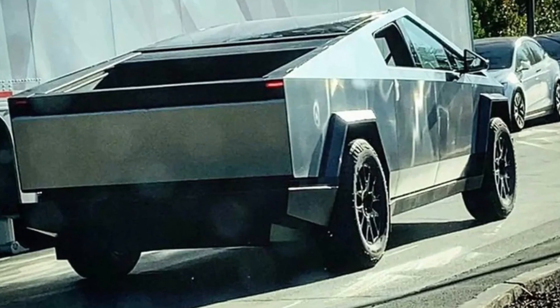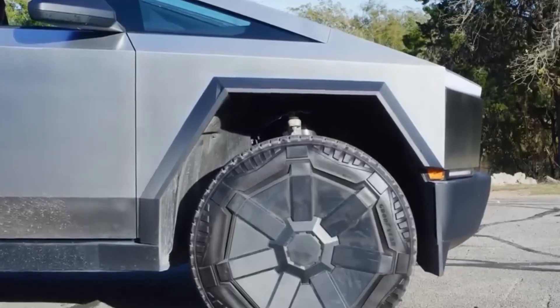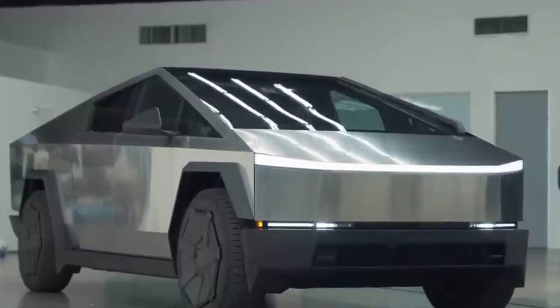Ground clearance is adjustable up to 16 inches, thanks in part to the adaptive air suspension that's standard regardless of truck configuration. Tesla dials in approach and departure angles of 35 and 28 degrees, respectively.